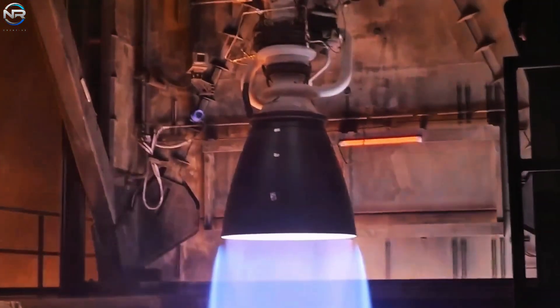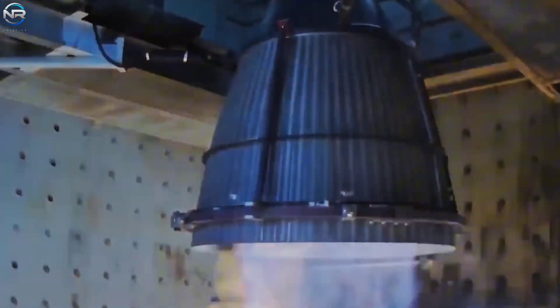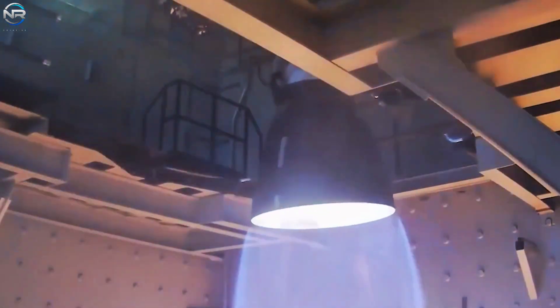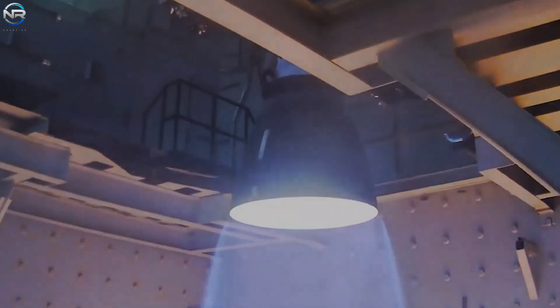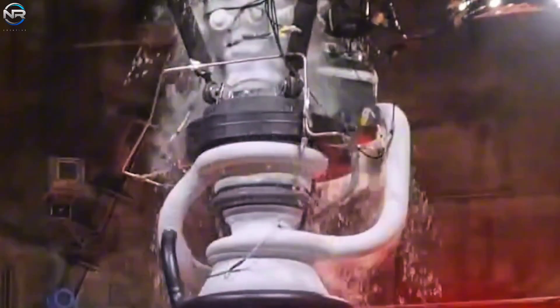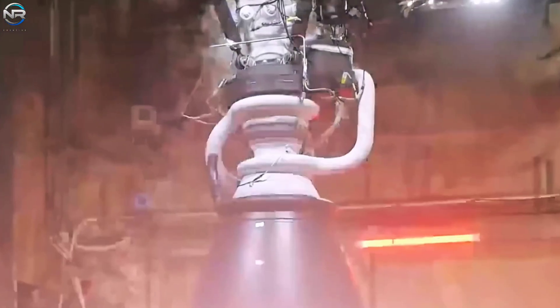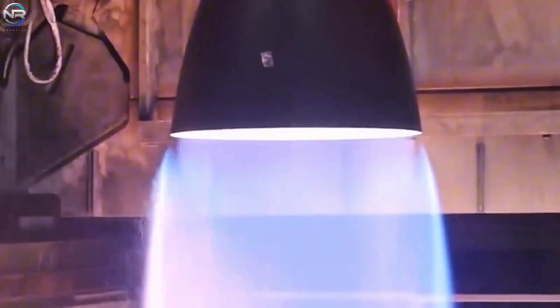In the short 27-second clip, the company showcased two different tests — one for the sea-level variant and another for its vacuum variant. Despite its short duration, the test demonstrated the incredible power and advanced engineering that are the hallmarks of the Raptor 3. The sea-level engine was the first to be showcased. As the engine fired, spectators could observe frost accumulating near the top of the engine, an effect enhanced by its sleek black surface and streamlined design. This stunning visual also illustrated the engine's effectiveness in handling cryogenic fuel.